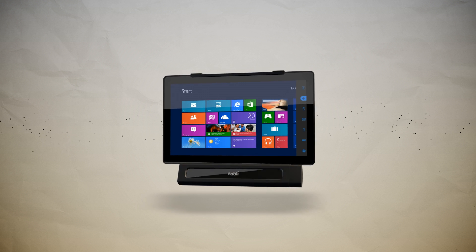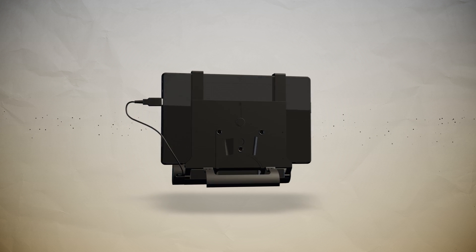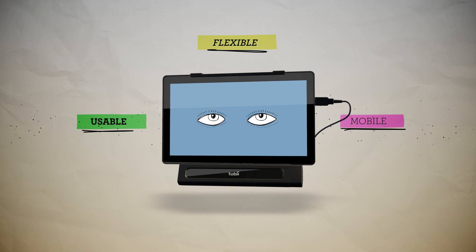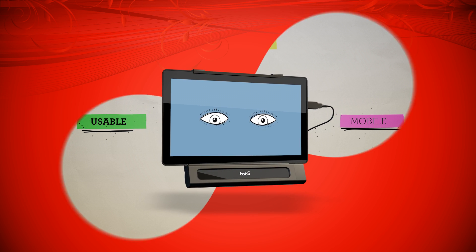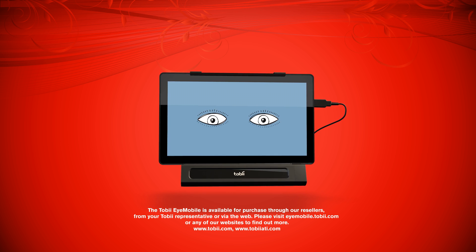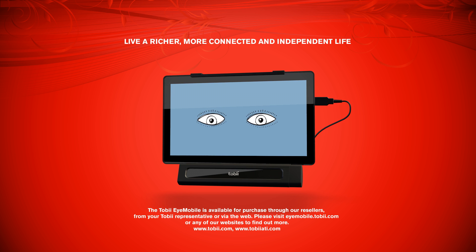The Tobii iMobile gives you hands-free access to all the functions of your tablet, making it a truly usable, flexible, and mobile solution for computer access. The Tobii iMobile empowers users and gives them the opportunity to live richer, more connected, and independent lives. Find out how it can help you.